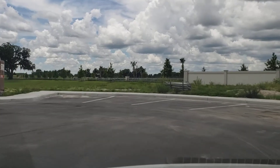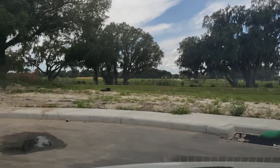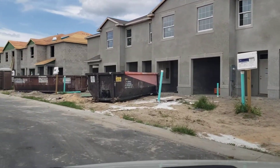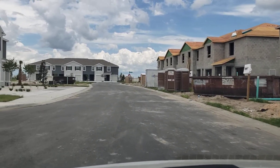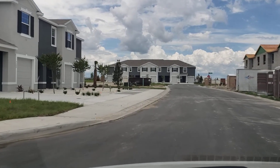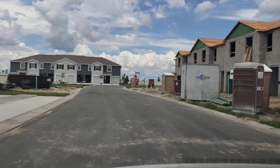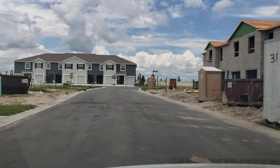There are two different model options for these townhomes. Prices are in the $180s, $190s, and low $200s. All of them are three-bedroom, two-and-a-half bath, and they're all two-story homes. They'll come with one garage, and the Vail and Glen models are what will be available.